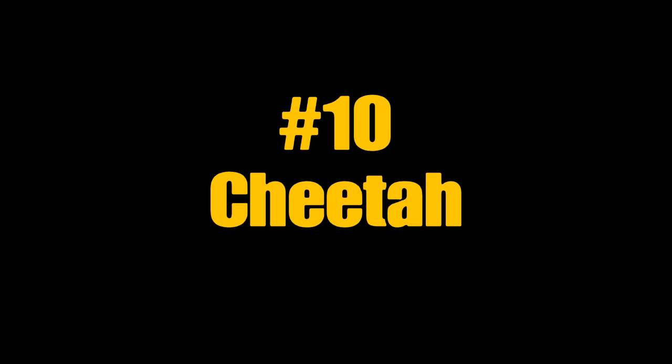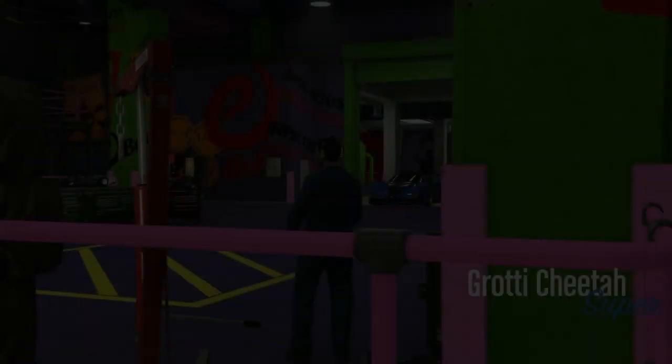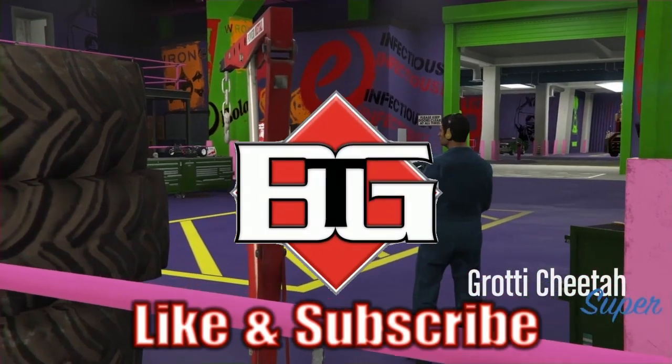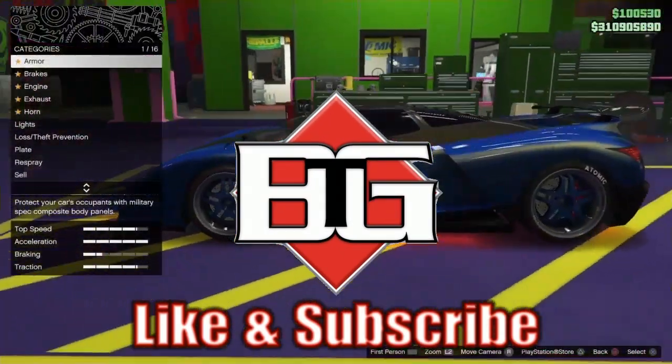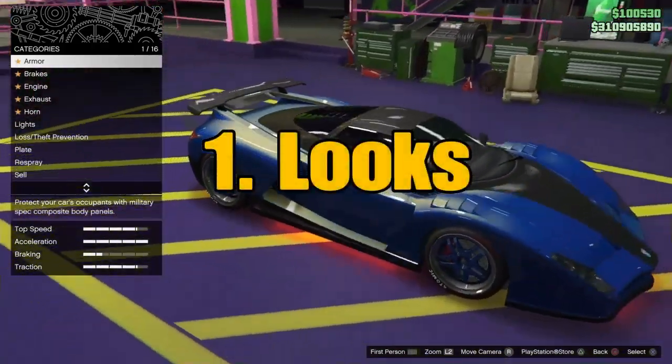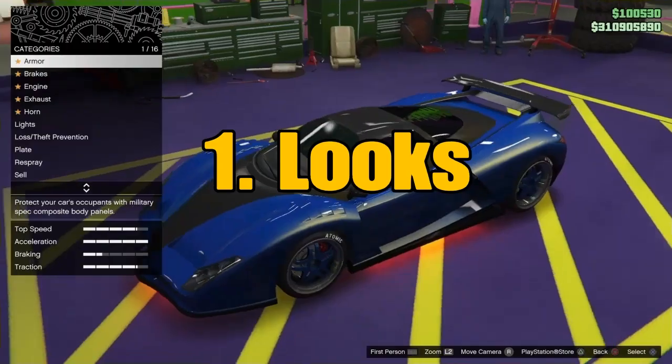While the 10th car on this list is the Grotti Cheetah, before any of that I think it's important that we let you guys know the three factors I took in consideration when coming up with and ranking the 10 cars on this list. The first factor being the looks department, or just how customizable the car may be inside of the garage.